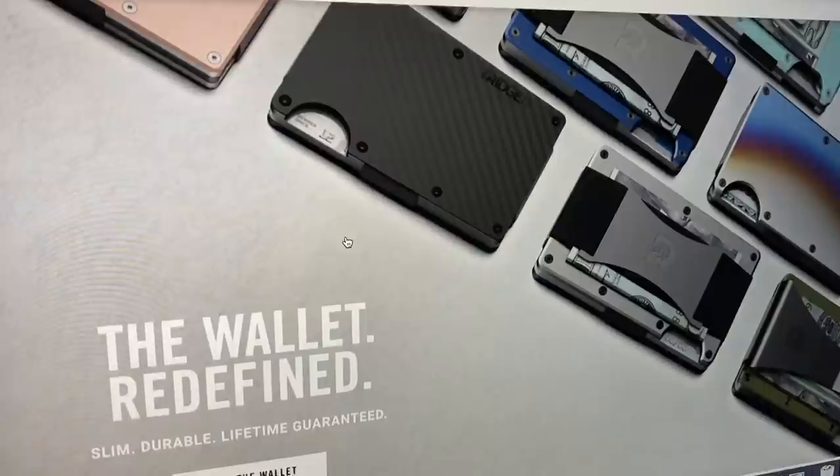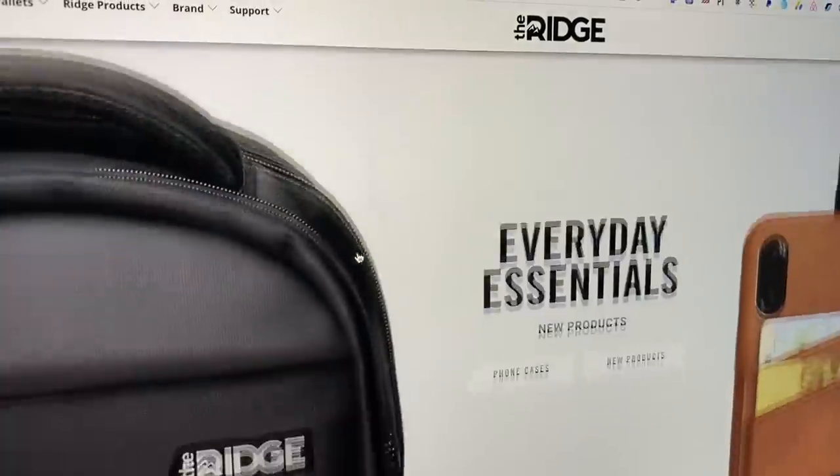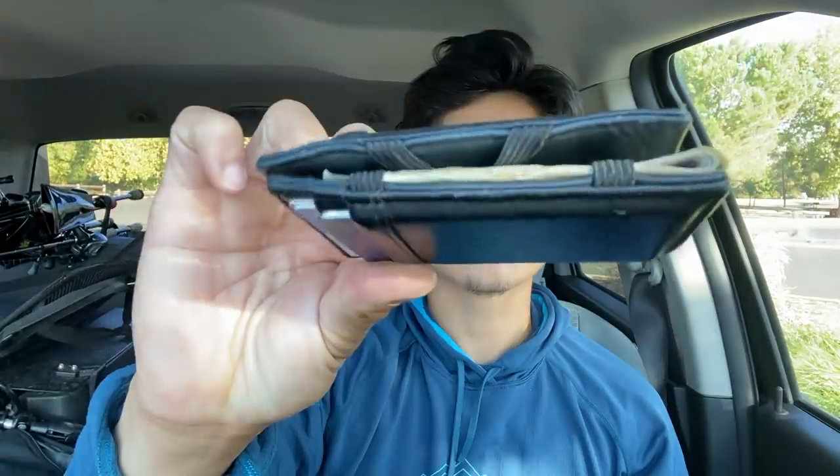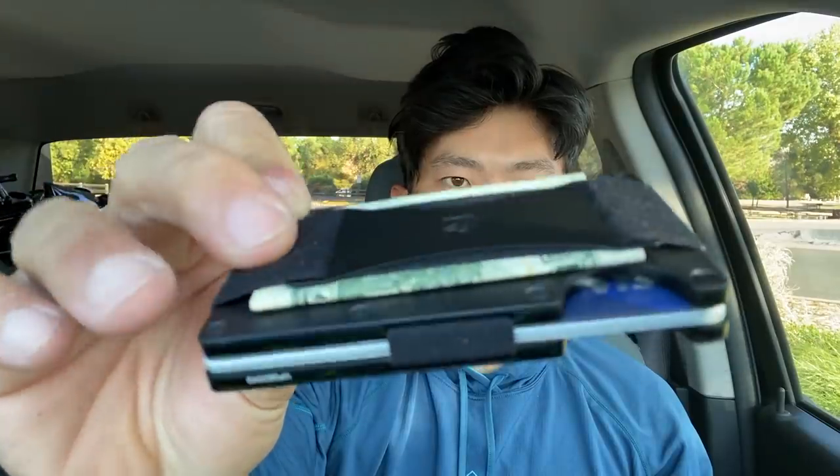Today's video is sponsored by the Ridge, a cool company online selling different products — specifically the Ridge EDC wallet, which is an everyday carry wallet. I'll be honest, I had to look that up. As you can see, this wallet is very small and super compact but still holds all your essentials: your cards, your licenses, some cash. Compared to my previous wallet, which was functional, this is definitely a space saver and looks a little bit nicer as well.